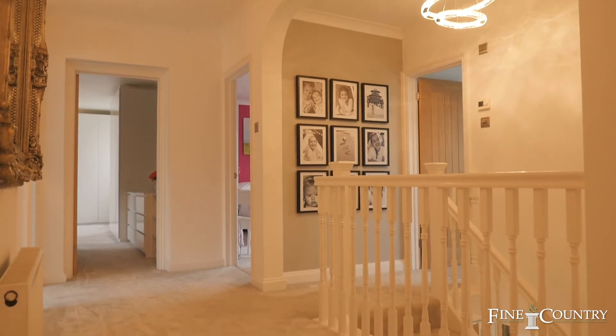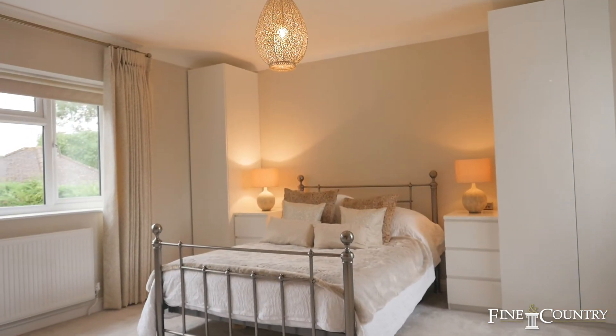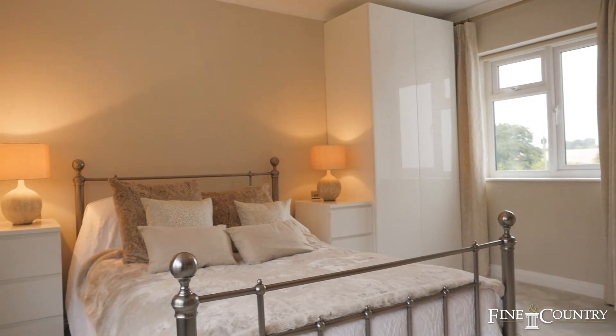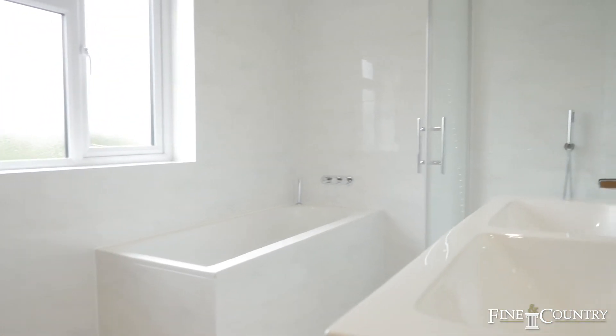On the first floor, the landing leads to all five double bedrooms. The master has an ensuite bathroom, and the family bathroom is, in my opinion, a good size with both a shower and bath.